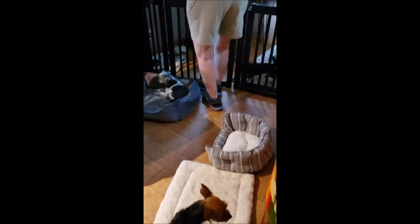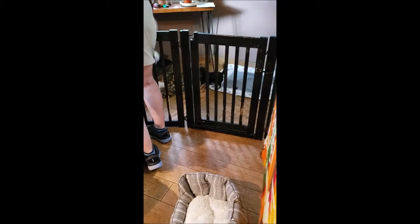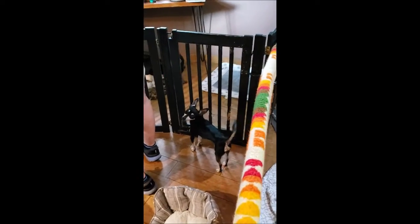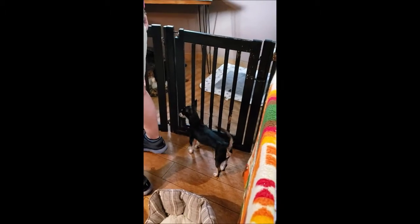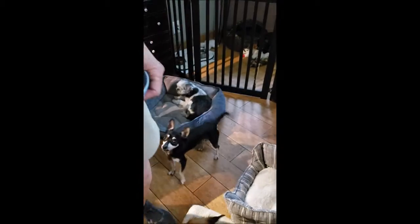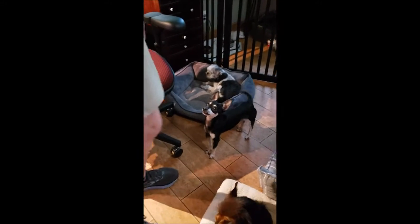Thumbie! Over here is Thumbie — she stays here because she pees on everything. Don't forget Granny — there's little Granny in the corner here. She had to lose her eyes, but she just loves laying by Cheryl's desk. She's very comfortable, very happy. She's a good girl.